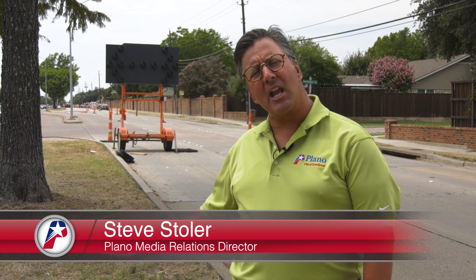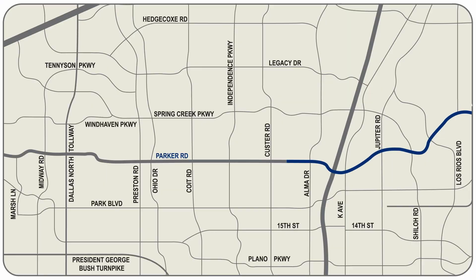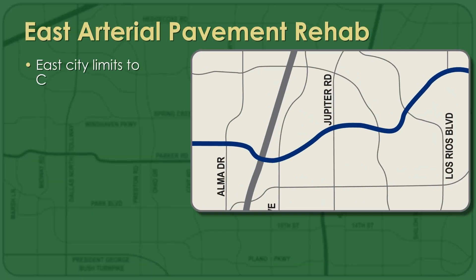Two projects will replace the pavement. One of them is here between the city's east side and Country Place Drive, just east of Custer Road. The work began one year ago and should be finished by December.